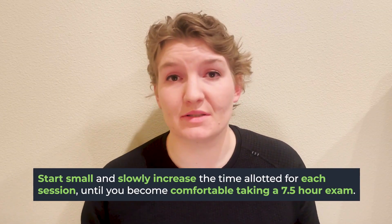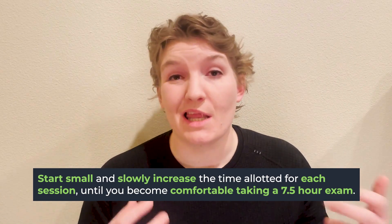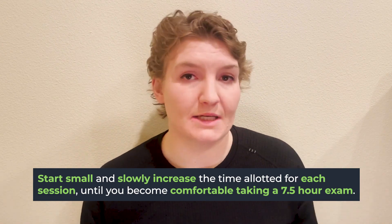So how do you get there? It's okay to do small incremental sittings of practicing — just sitting in one place, thinking, and then incrementing and increasing that over time. So starting practice testing early is key.